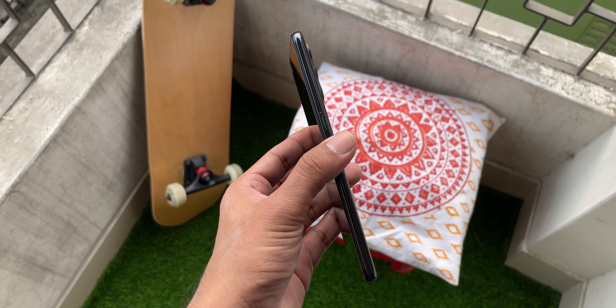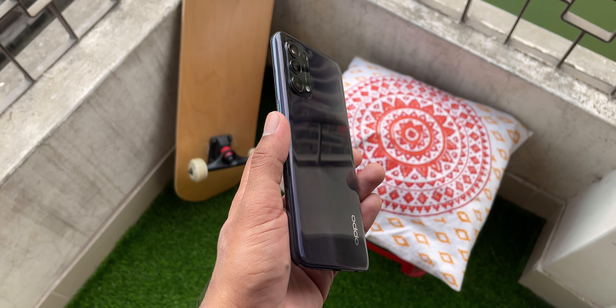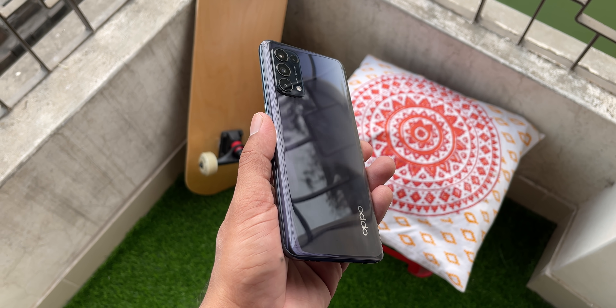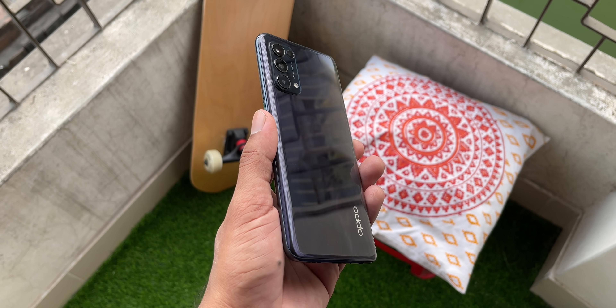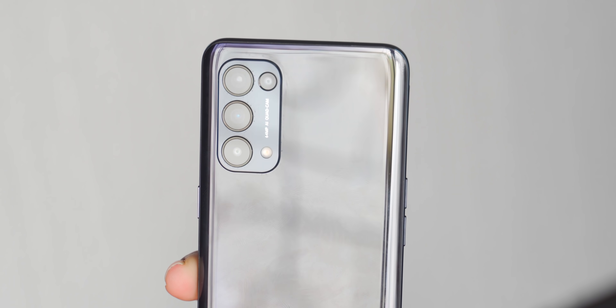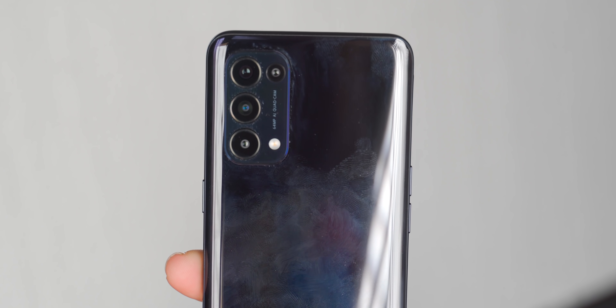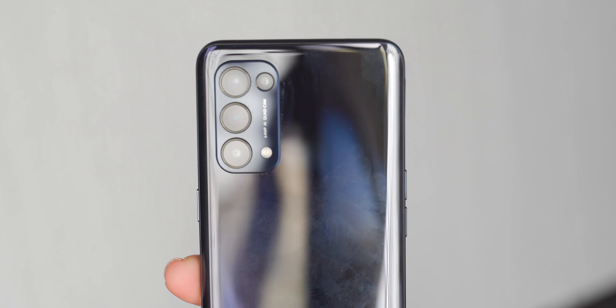First, the price and color options. In Bangladesh, the OPPO Reno 5 comes in two colors: Starry Black and Fantasy Silver. As you can see, the silver color is more attractive while the black is more flat. There is one variant with 8GB of RAM and 128GB storage, and the official price is 30,000 BDT.